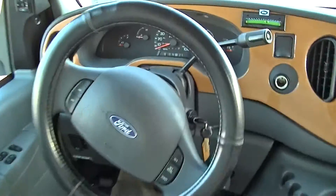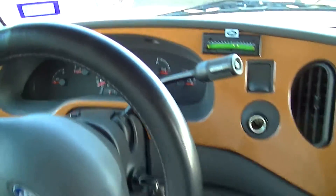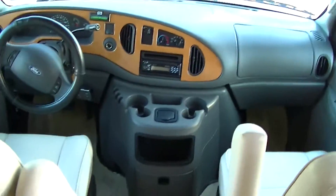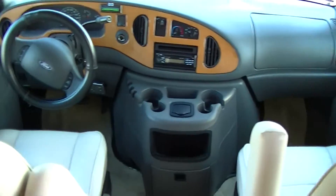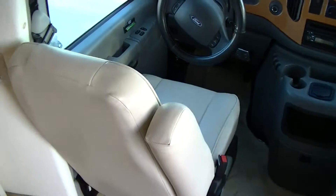There's only 39,651 miles on it — just getting broken in. Supple leather seats, man, it's going to be nice riding down the road in this one.